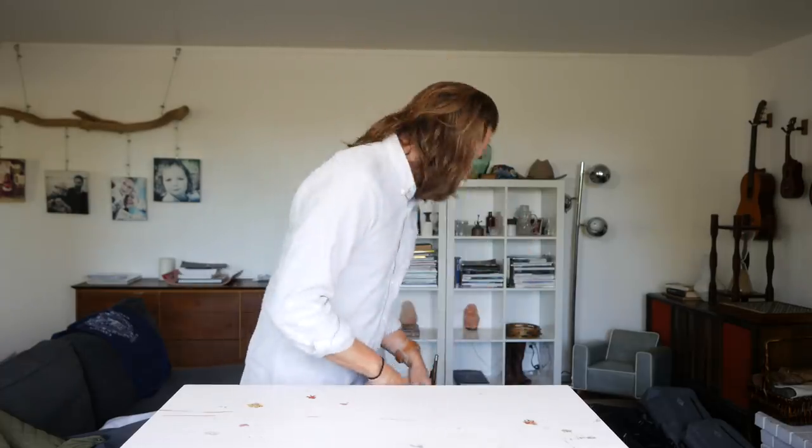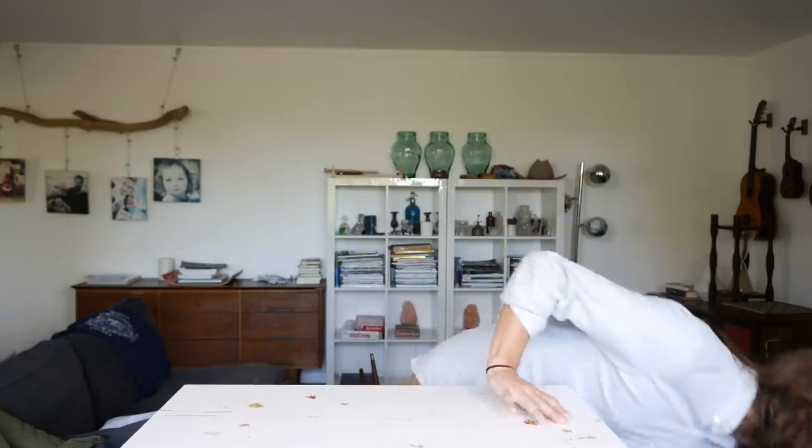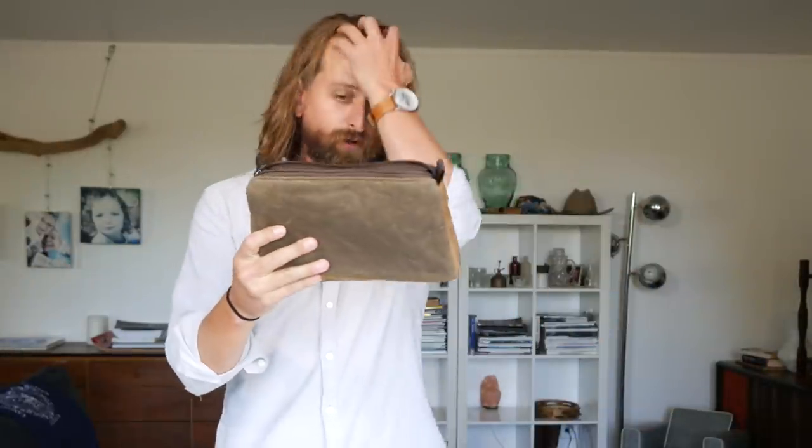So I'm passionate about getting you into products that you're actually going to love. Because when you have something in your life — like these Waterfield pouches from the company I don't have an affiliate relationship with (damn it) — when you have something in your life that you literally love the feeling of, like you feel the quality, when the things in your life have a kind of meaning...